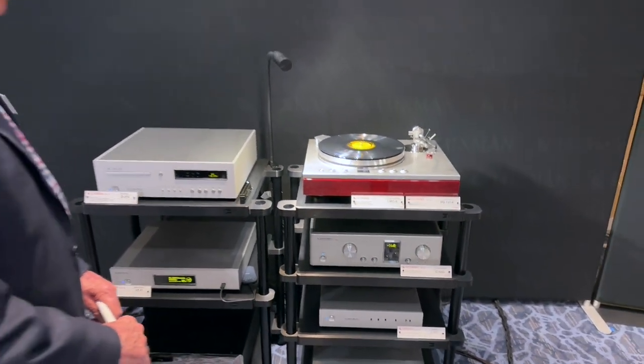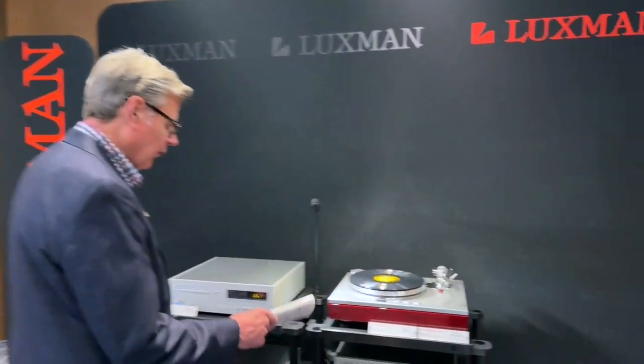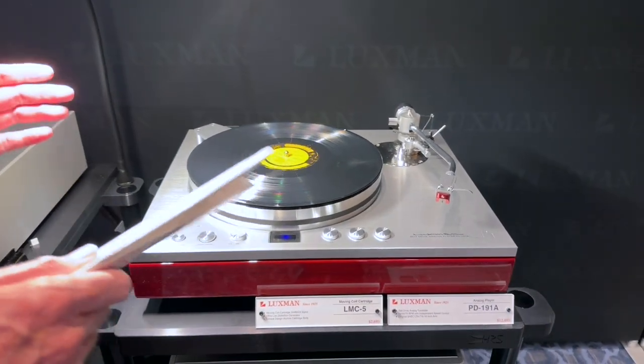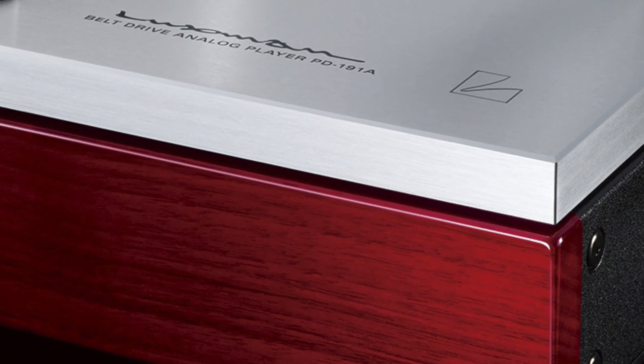The turntable will be here within a couple of months — this is the first one in North America, prepared specifically for the show. The PD-191A is the flagship of the Luxman turntable line.